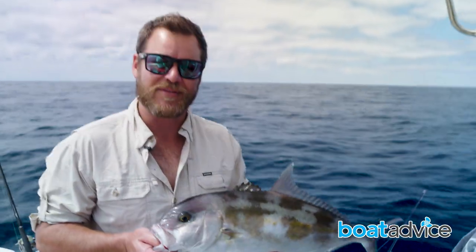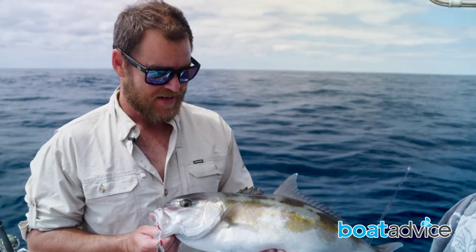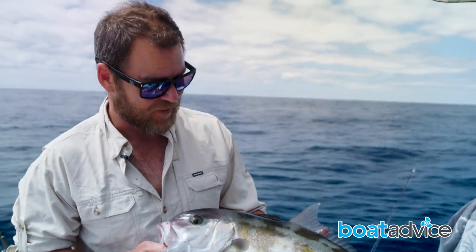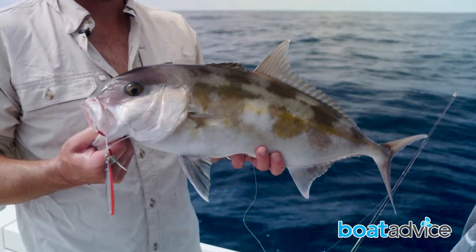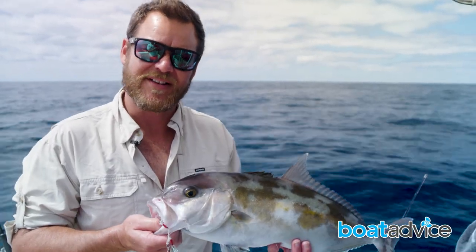It's a juvenile Samson fish. You can get them occasionally — they don't seem to get really big like they do in WA, but once they get bigger, they do lose the motley look and have a nice yellow stripe down the centre. But they fight really, really well, and they're a lot of fun on light jigs like we're using today.